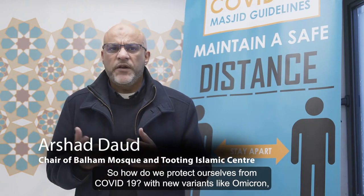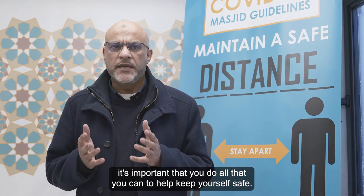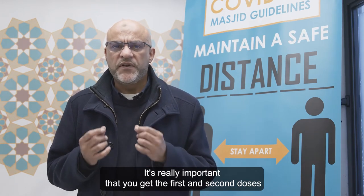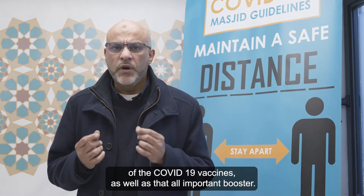So how do we protect ourselves from COVID-19? With new variants like Omicron, it's important that you do all that you can to help keep yourself safe. It's really important that you get the first and second doses of the COVID-19 vaccines, as well as that all-important booster.